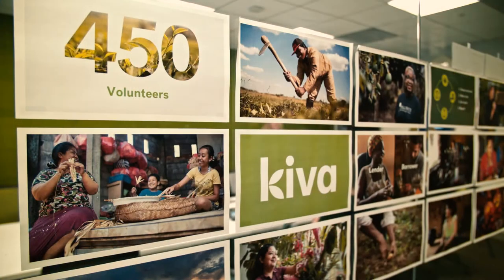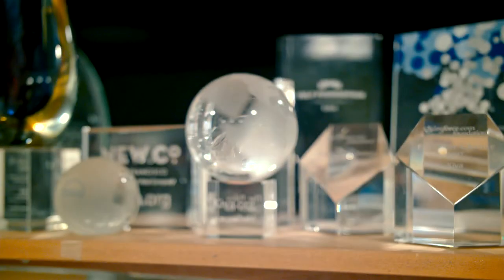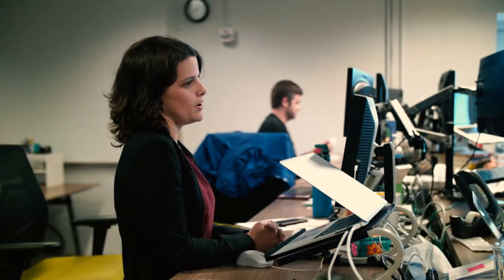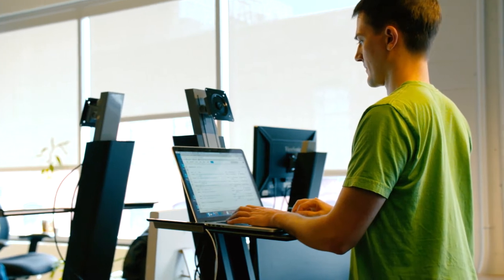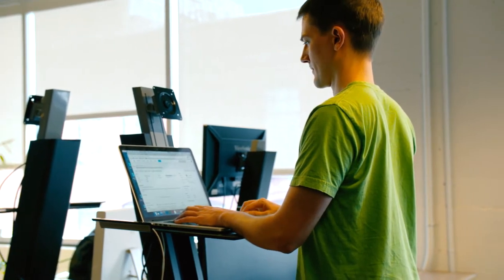We also lend large sums of money for corporations, foundations, and individuals, so we have to be able to report back to them about where their money is going and who it's impacting. Kiva has about 110 full-time employees, and on a weekly basis about half of those are using Looker. Looker has helped us really scale and automate a lot of business processes.